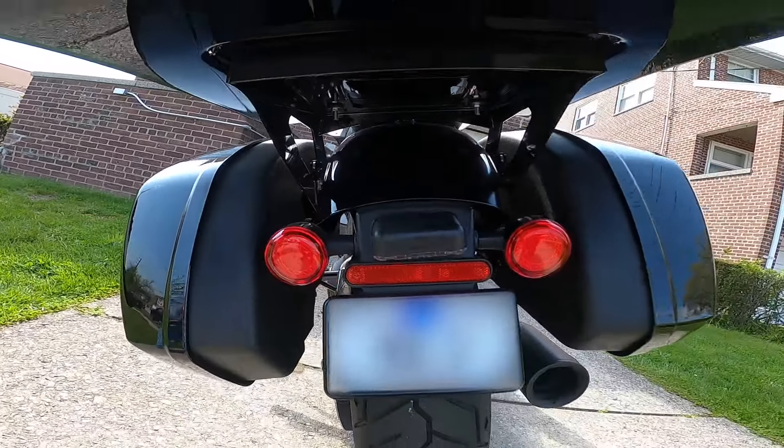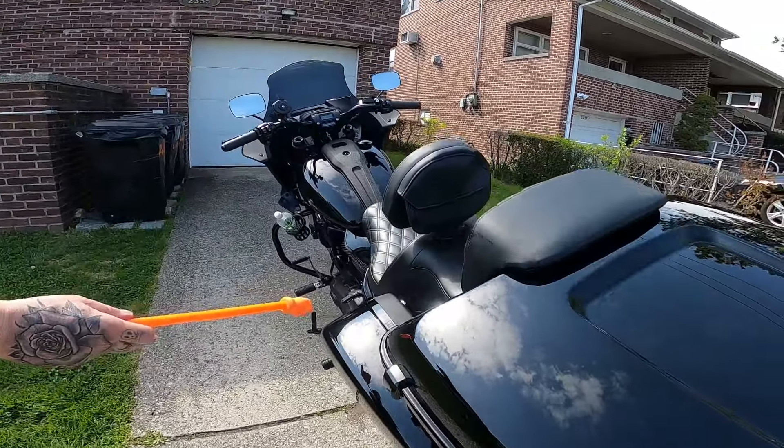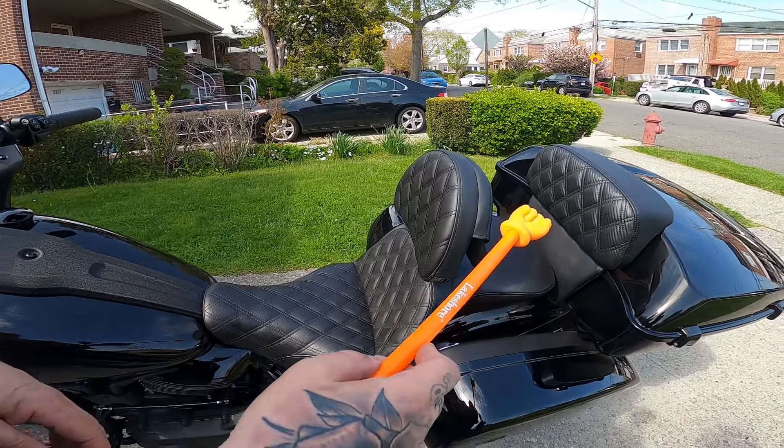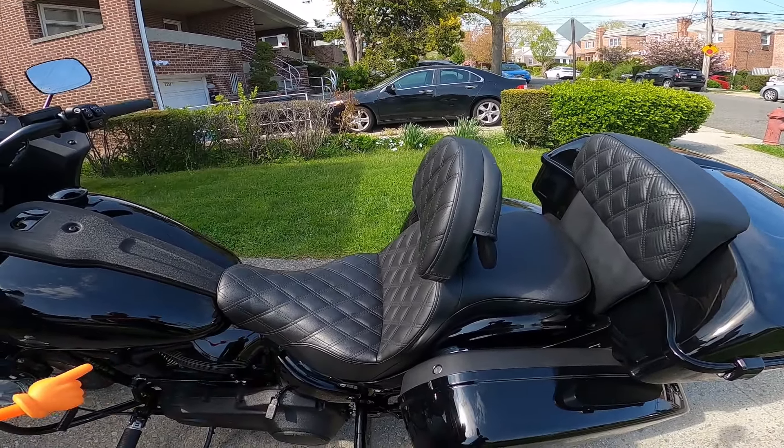The tour pack is also detachable. Mounts are in here, and it cuts into the dynamic lights. It fits perfectly. Now the saddle — Saddleman Road Sofa, front and back passenger. Very nice backrest and tour pack. Saddleman makes some nice stuff — most comfortable seat I've ever had is this particular model.